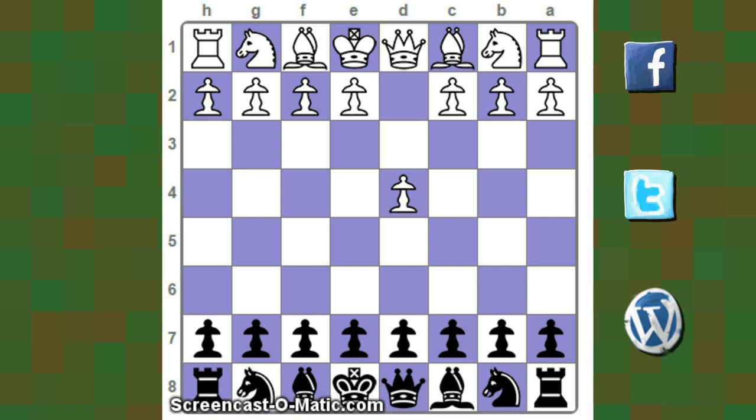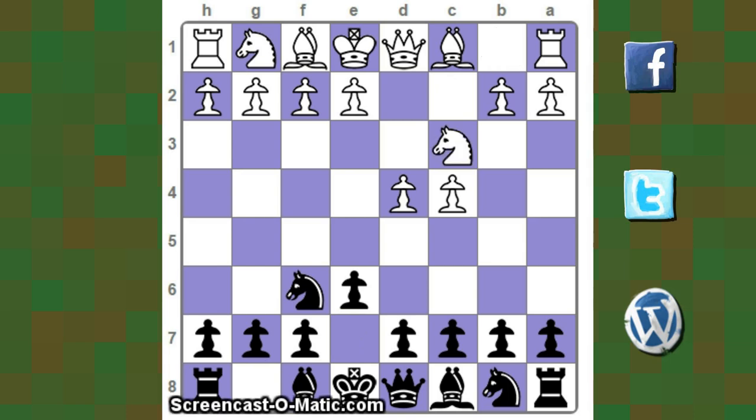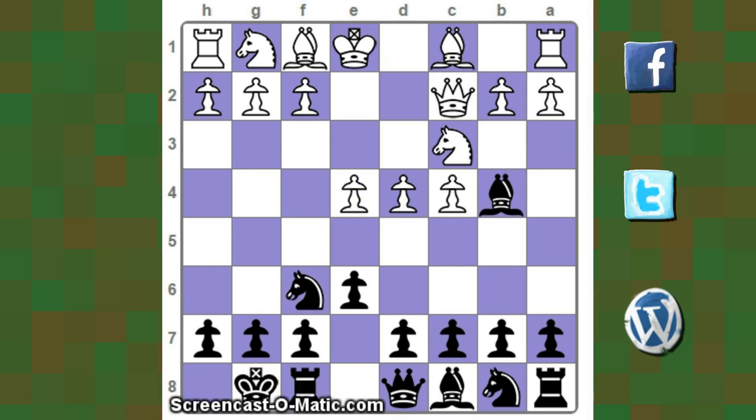With white pieces, Carlsen opens with D4. Kramnik responds with Nf6, then C4, E6 — signaling the Nimzo-Indian variation — followed by Nc3, Bb4, Qc2, black castles, and E4.